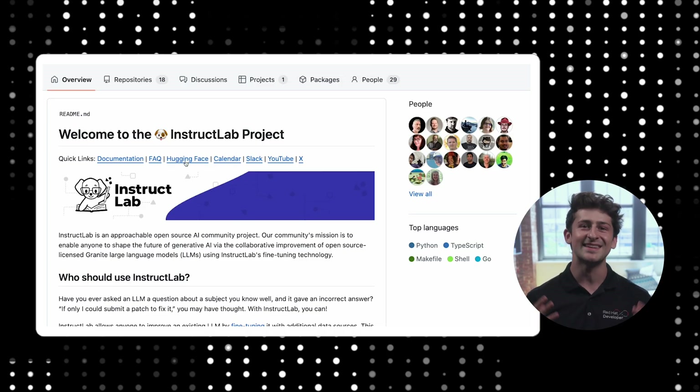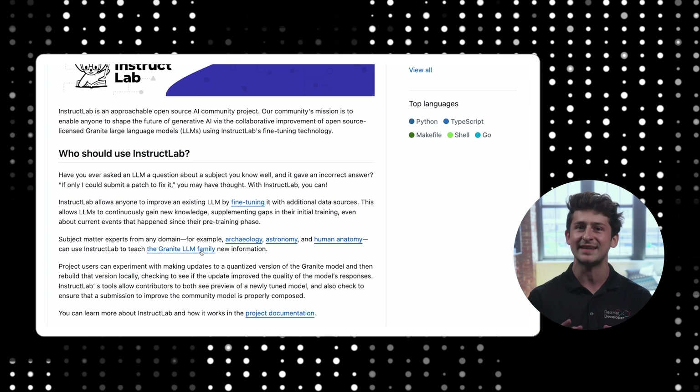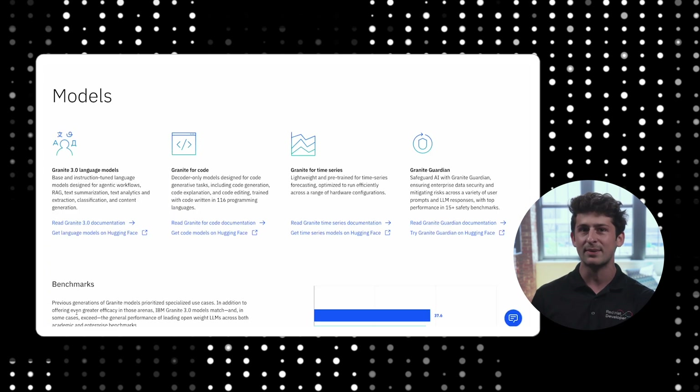You're wondering where to start? The open-source IBM Granite model family should fit your needs, with 3 to 7 billion parameter models that hit the sweet spot between performance and quality.